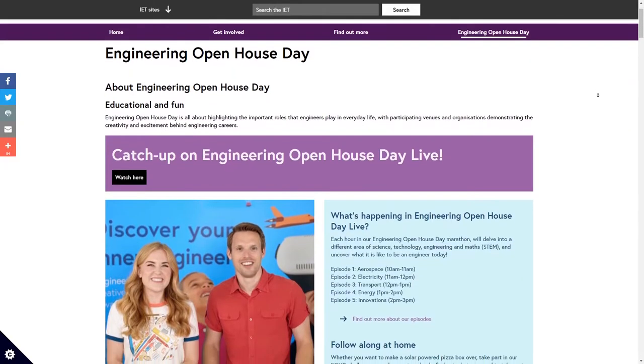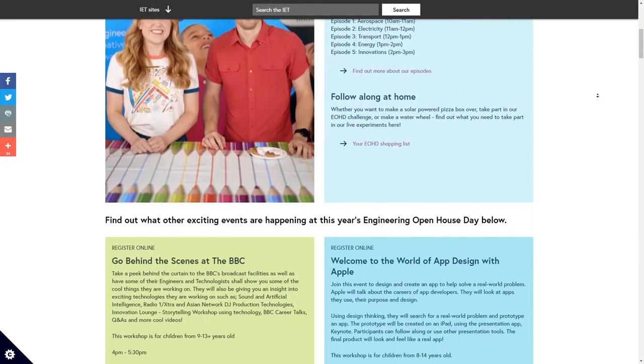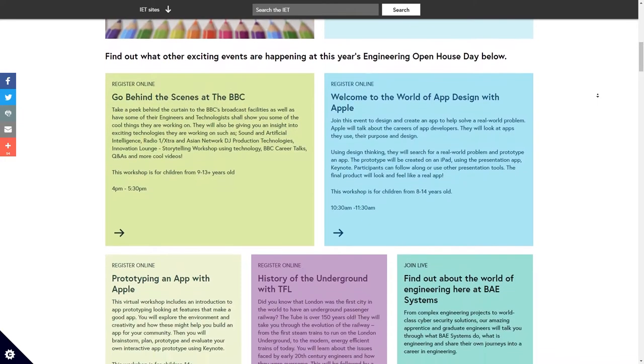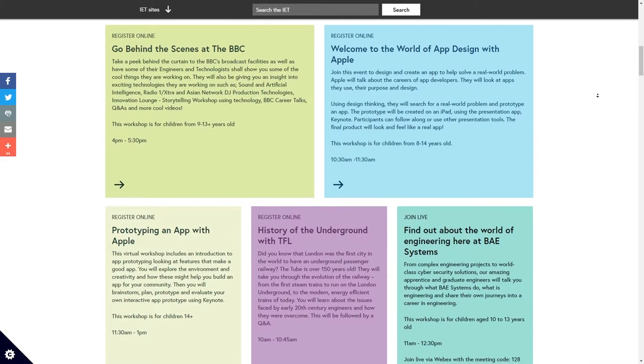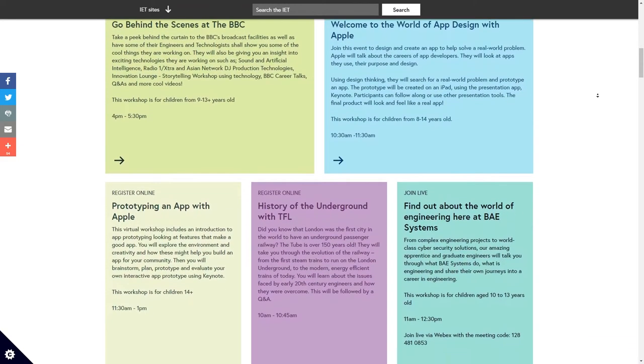You can also head over to our Engineering Open House Day media hub where you'll find so many events held by companies from right across the UK. You can learn how to make an app with Apple, go on a virtual treasure hunt underground with Transport for London, learn how to code and race Tower Bridge, or even launch a rocket with Rocket Makers, and so much more. So schools out — get the popcorn out, sit back, get involved, and let's all learn about the crazy and wonderful world of STEM!